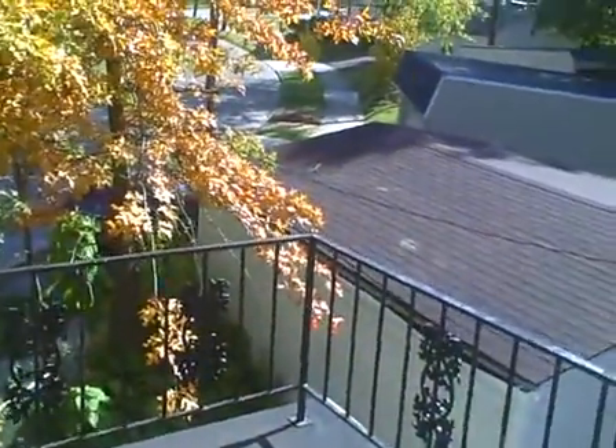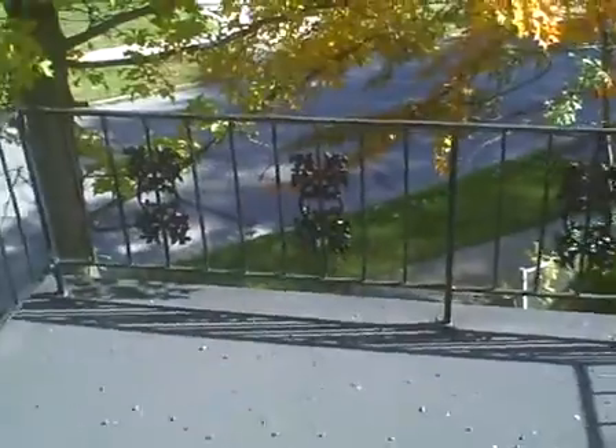We're going to take a look upstairs first. The bathroom needs to be cleaned. We have three bedrooms here. Here's bedroom number one. This is the door to the back patio — you can see the roof of the garage here, it looks brand new. Ceiling fan in this bedroom. Bedroom number two, no ceiling fan.